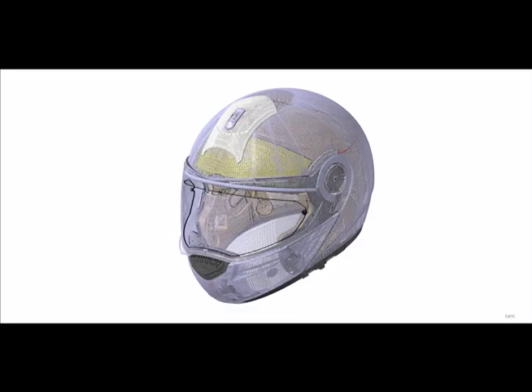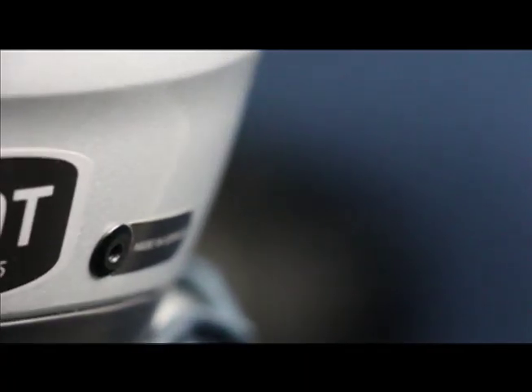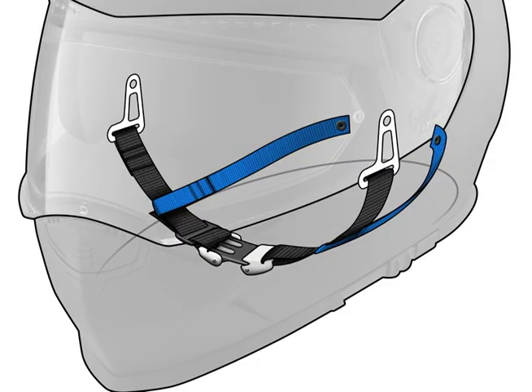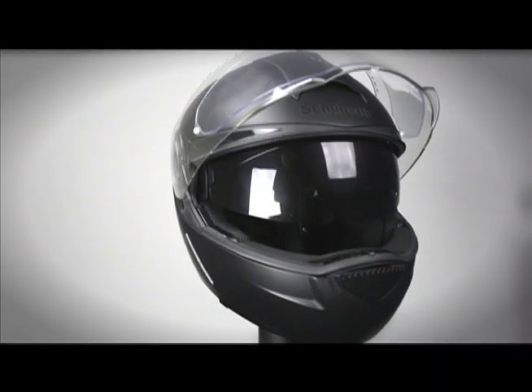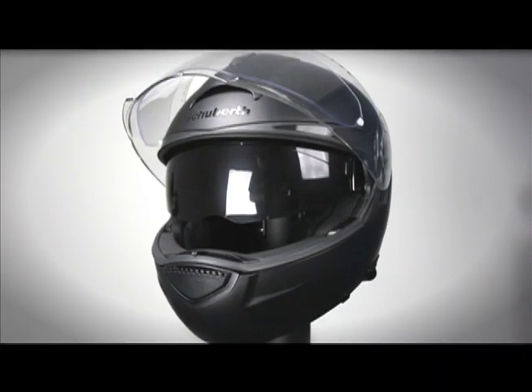Not only does the C3 offer many features of convenience, it also incorporates industry-leading safety technology. The C3 features a triple-density EPS liner for advanced impact protection, which meets both the ECE 22.05 and the DOT safety specifications. The AROS, or anti-roll-off system, and the C3's 360-degree reflectivity add additional protection to this class-leading helmet.